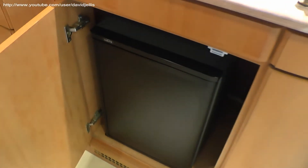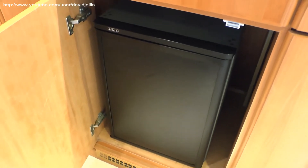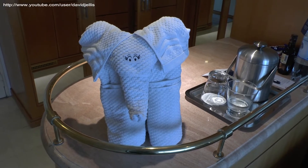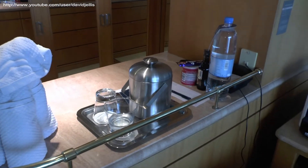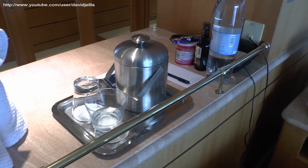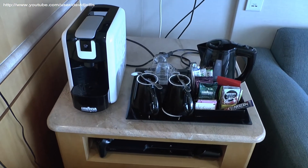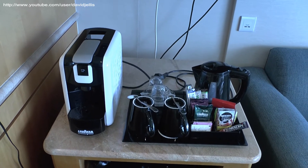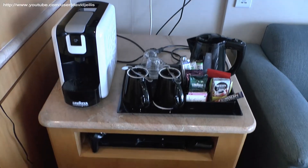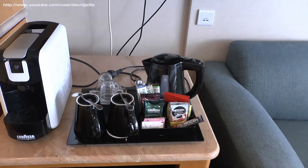In here we have our fridge, so that's where the mini bar is, though you can store your own things in there too. We've got a towel elephant we found on the bed, some cups, a little ice bucket, and some of the amenities you get in the suite. There's a Nespresso or Lavazza coffee machine that operates with pods — we've yet to figure out how to work that one — and also a Sony PlayStation with controllers.